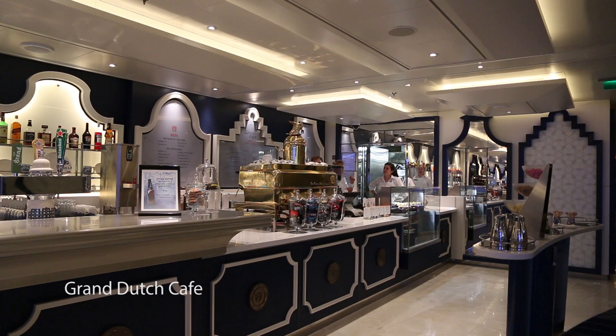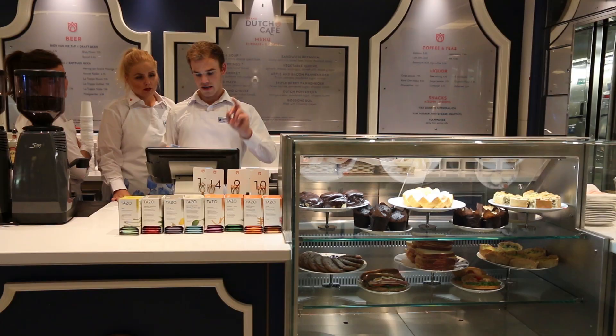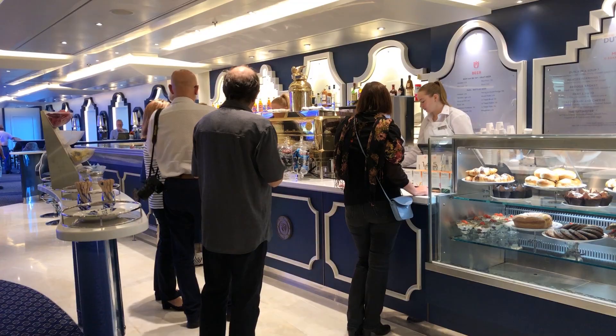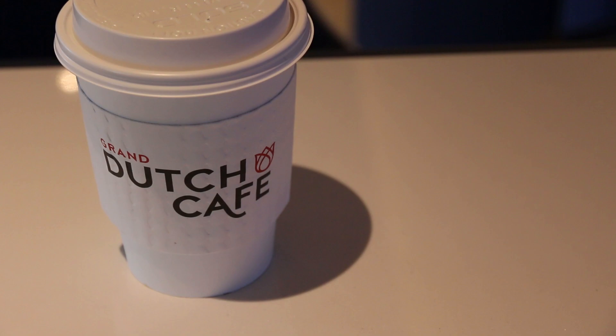Another venue free for food is the Grand Dutch Café — a really popular meeting point. You do have to pay for speciality teas and coffees there; if you want free tea and coffee you just go up to the Lido Market on deck nine. That covers all the food included within your fare.